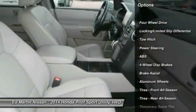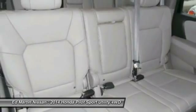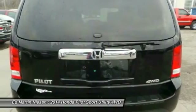Power passenger seat, anti-lock braking system, power lift gate, adjustable steering wheel with audio controls, power steering, cruise control, hard disk drive media storage, and four wheel drive.